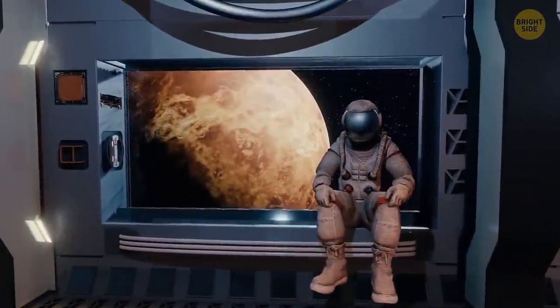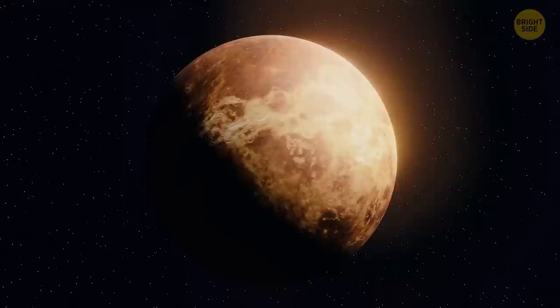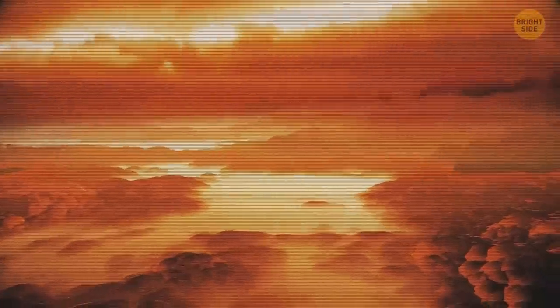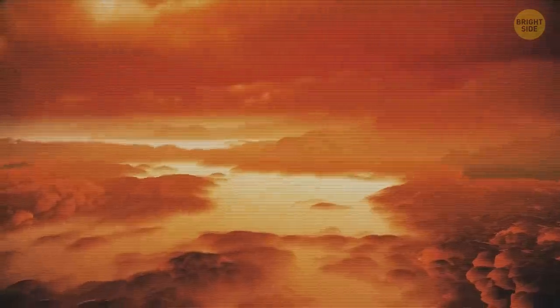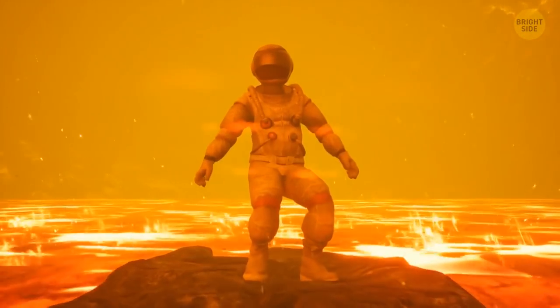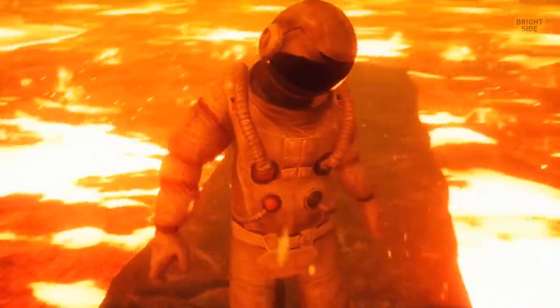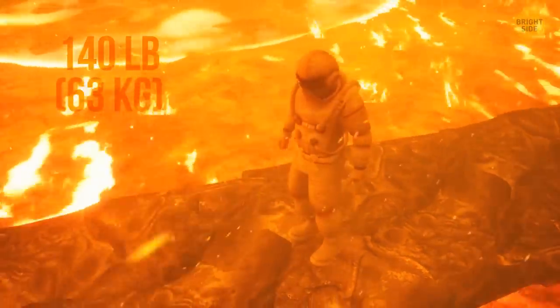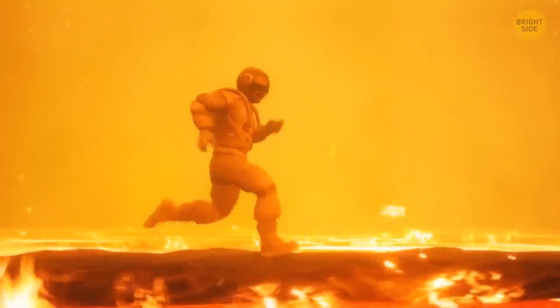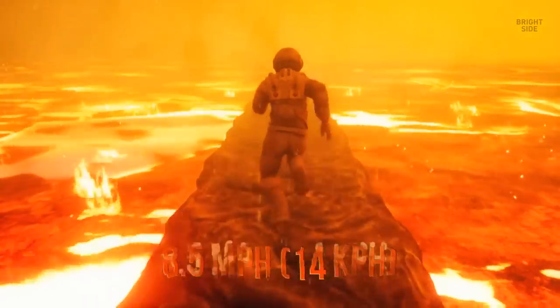The next planet on your itinerary is Venus, also called the Morning Star. You see a world very different from the bluish planet you might have seen in books. Before landing, you have to get through a super-dense atmosphere made up of carbon dioxide, and thick clouds of sulfuric acid. Venus is often called Earth's twin because these two planets are of similar size and density. On Venus, you'd weigh almost as much as on Earth — 140 pounds — and you'd be able to run at around 8.5 miles per hour.